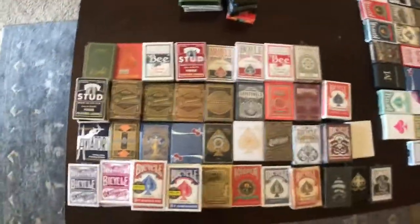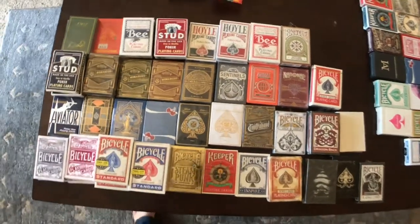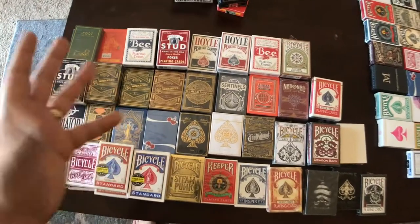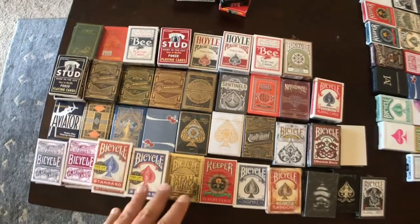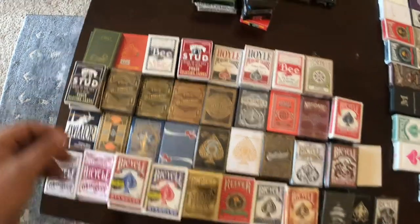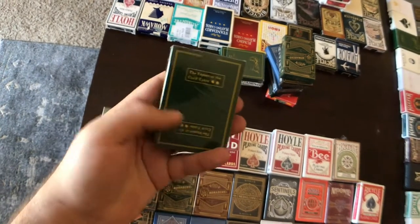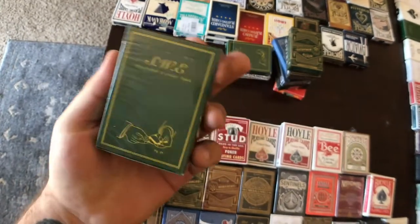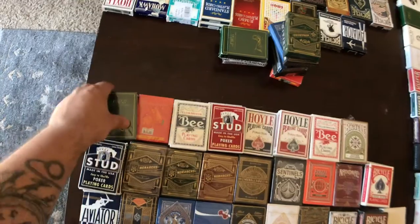Over here is just extra cards. I typically try not to have any duplicates in my collection. The only duplicates I really get are cards that I know I'm going to use more than one deck of. For example, I had a whole brick of the SWE playing cards because I know I'm going to use them — I'm going to perform with them. These are like everyday carry.